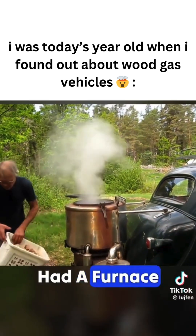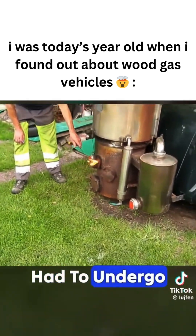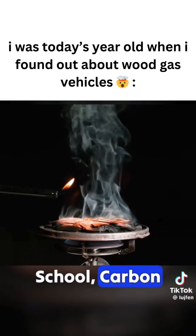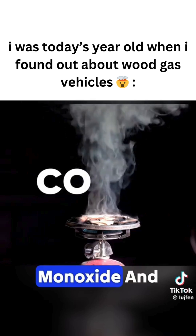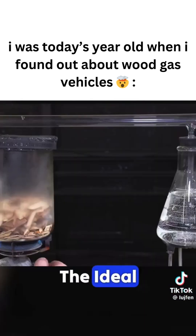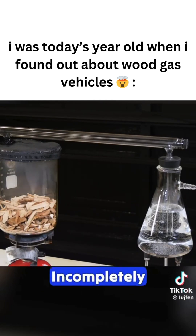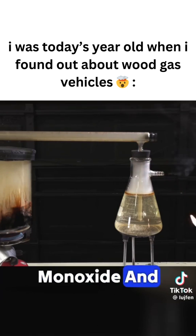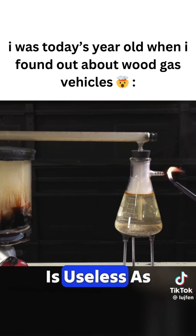Typically, these vehicles had a furnace mounted at the rear. The key to their operation was that the wood had to undergo incomplete combustion. Carbon reacting with steam at high temperatures produces carbon monoxide and hydrogen. For this process to work, the wood couldn't be too dry or too wet. The ideal condition was a low-oxygen environment that allowed the wood to burn incompletely, producing about 40% carbon monoxide and hydrogen. The remaining 50% was mostly nitrogen, which is useless as a fuel.